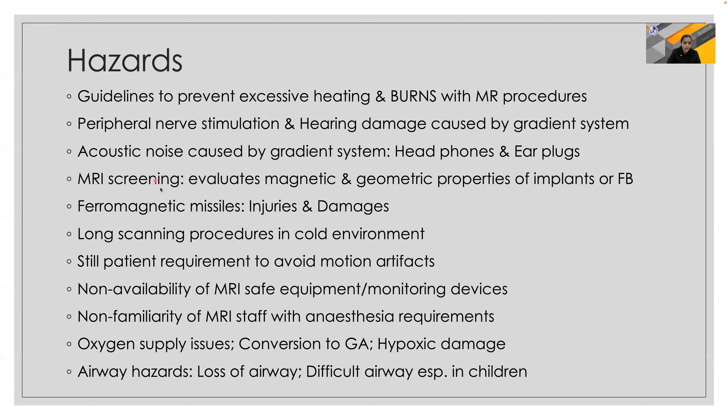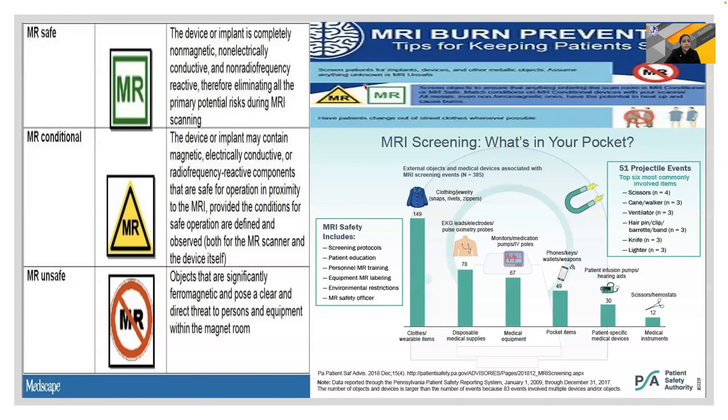Patient requirement to avoid motion artifacts may sometimes require giving GA, and hence you must be very careful regarding the availability of MRI-safe equipment, monitoring devices, and anesthesia equipment. Airway hazards like loss of airway and difficult airway, especially in children, are very common if proper precautions are not taken. Acoustic noise can also cause ear damage, and hence availability of headphones and earplugs is mandatory.